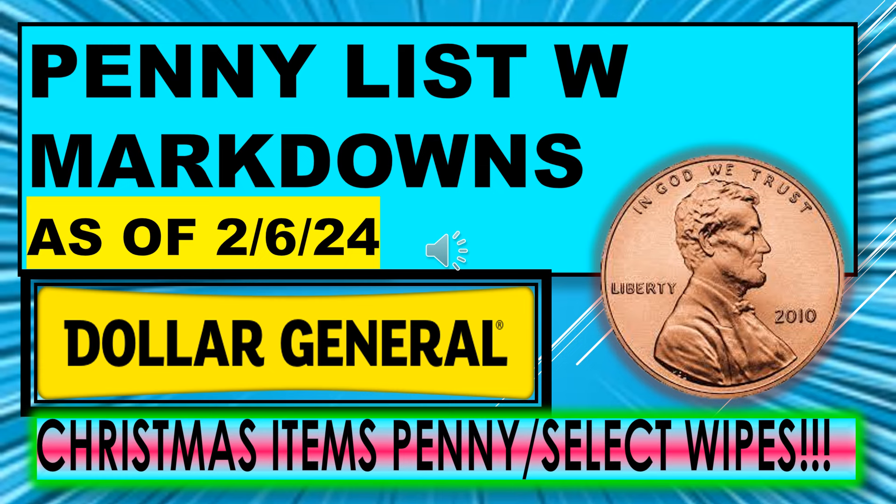I have some really great pennies, and if you like this video please give me a thumbs up. I hope you'll become a subscriber. Thanks for watching, and I'll see you on my next video.